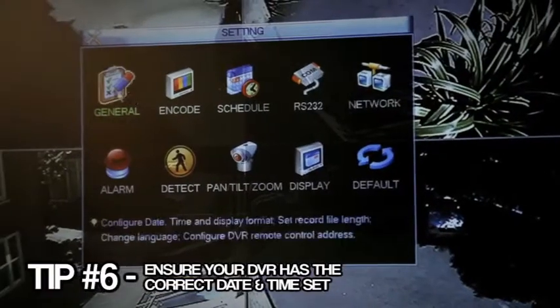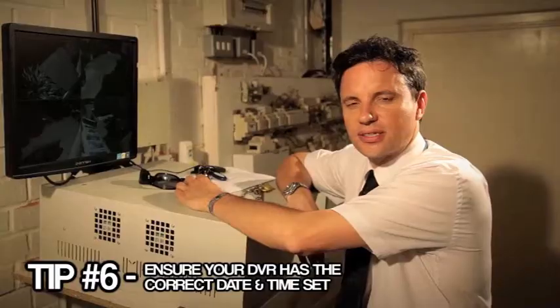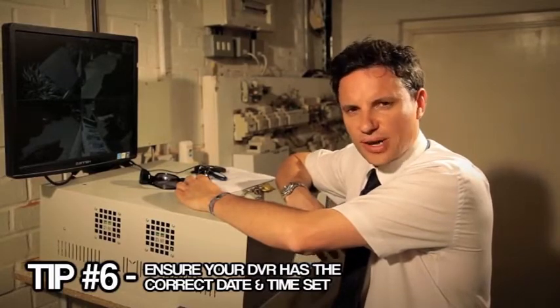Tip number six: ensure your digital video recorder has the correct date and time set. Power cuts and hour changes can force the clock to go out, so your clock needs regular checking.